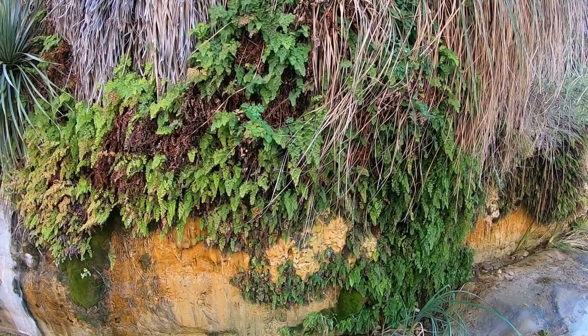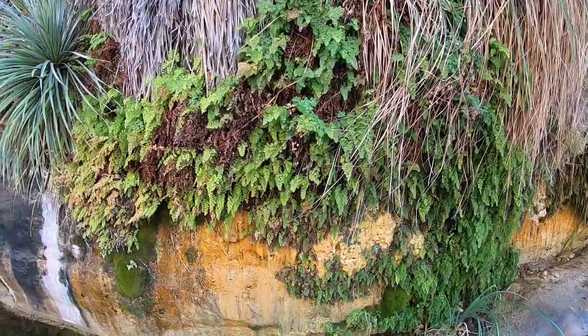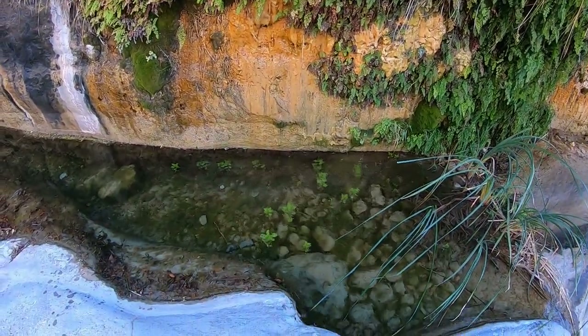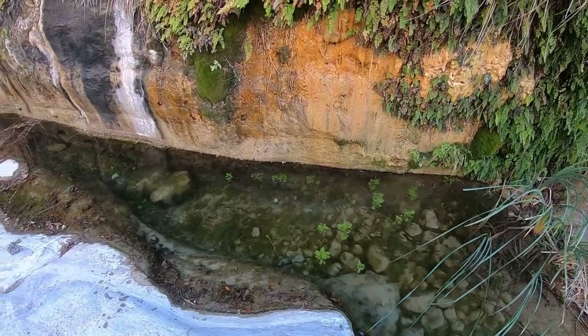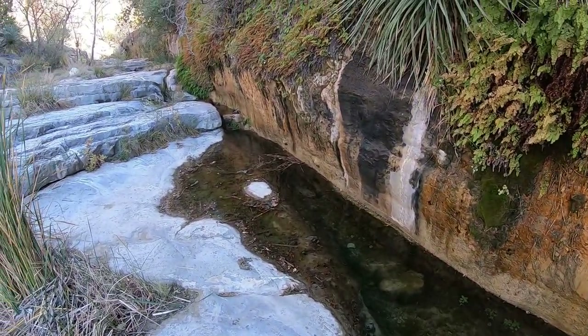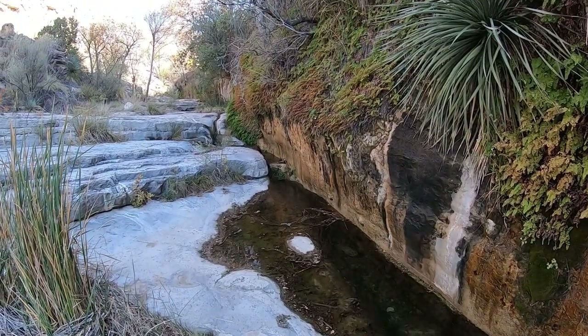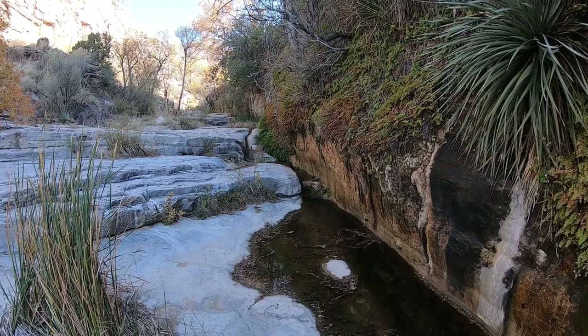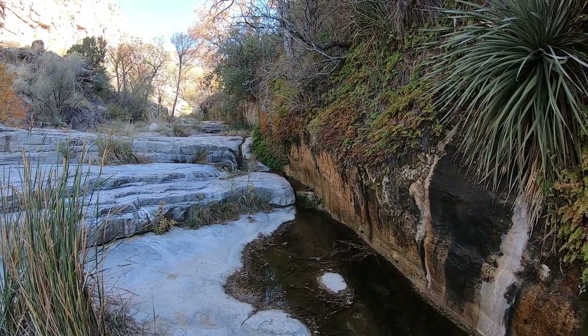A wall of water. Ferns. Some sort of marine plants down there. These are all things you do not expect to see very often in the desert of New Mexico. This is a really cool spot.